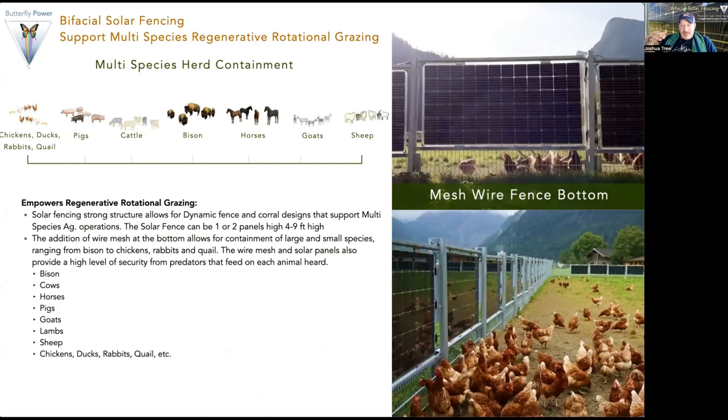With this strong fence, by simply putting a wire mesh at the bottom, we have the ability to create multi-species containment. Fencing for buffalo is not the same as for sheep, goats, and certainly not for smaller animals like chickens, ducks, rabbits, and quails. But a bifacial solar fence with wire mesh allows us to contain all of them — a huge efficiency. In many rotational grazing operations there are big benefits to moving different animal types, because buffalo do buffalo work, pigs do pig work, and chickens do chicken work. The ability to contain large and small animals from the same fence system is a very unique and powerful aspect of bifacial solar fencing.